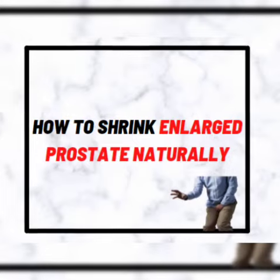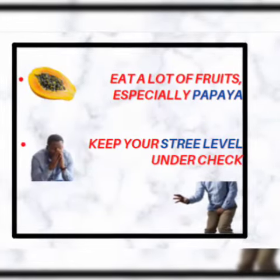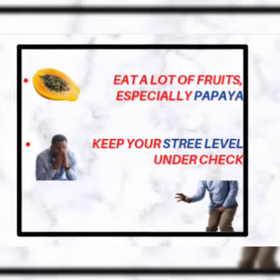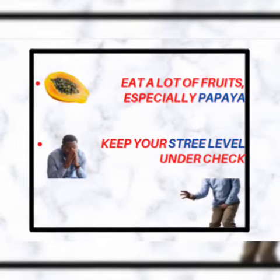Here are three amazing ways to shrink an enlarged prostate naturally, even if everything you've done in time past has failed. First, we advise taking a lot of fruit, especially papaya. Secondly, we advise keeping your stress level in check or at bay. And lastly, we advise taking supplementation, which might include S630 Super Life Total Care for 30 days.